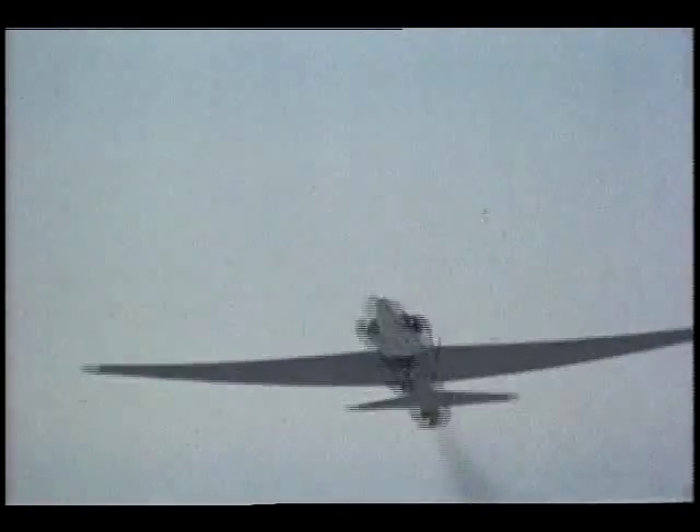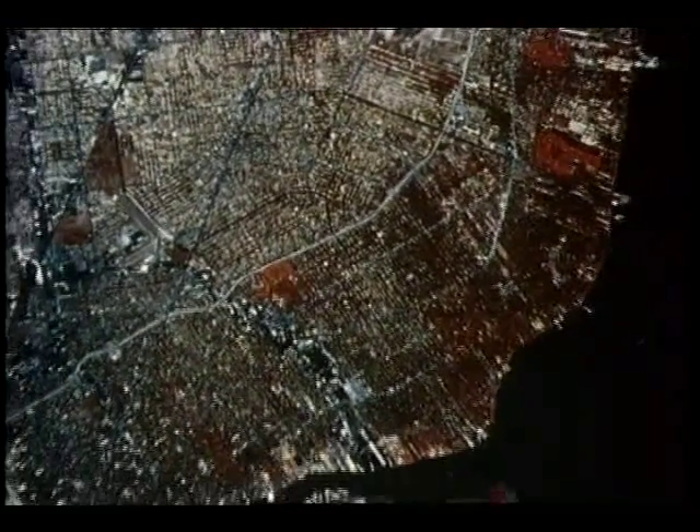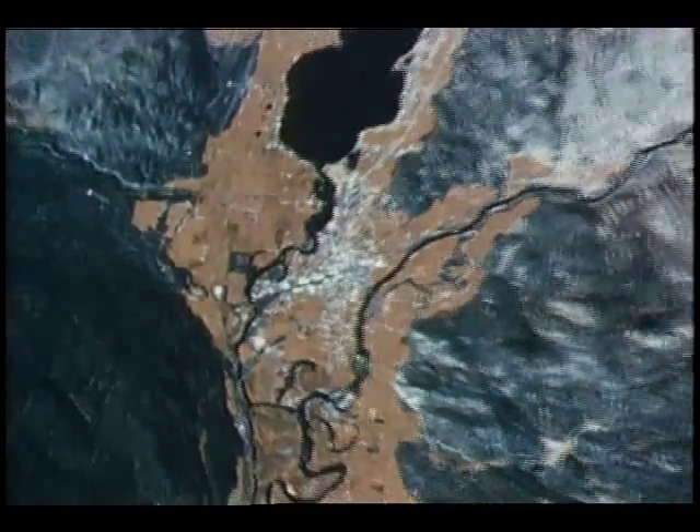Helping verify images from spacecraft are the U-2 high-altitude Earth survey planes. Flying at altitudes of 65,000 feet, the U-2 has evolved into a sophisticated research tool in its own right. These are just a few of the high-quality pictures returned — pictures that have spotted smoke from forest fires in California and helped survey the extent of damage done by tree-killing tussock moths in Washington and Oregon.